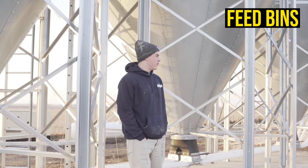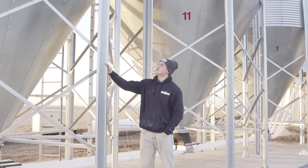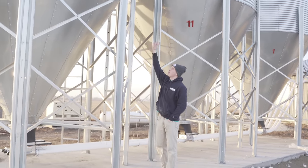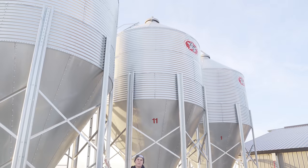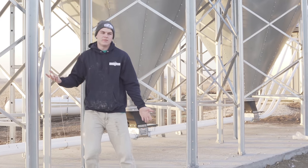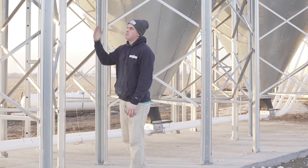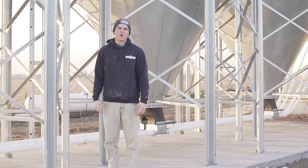To start our hog barn tour, we're going to come to these bins right here. These bins are 12-foot diameter, 26-ton bins — about a semi load of feed — which makes it easy to order feed because you don't have to do any measurements. They're AP bins out of Assumption, Illinois.